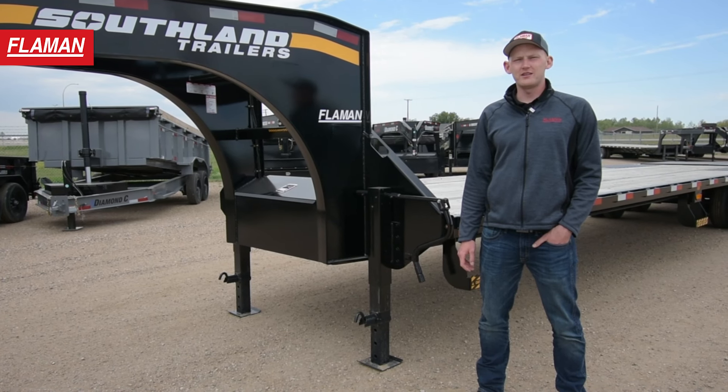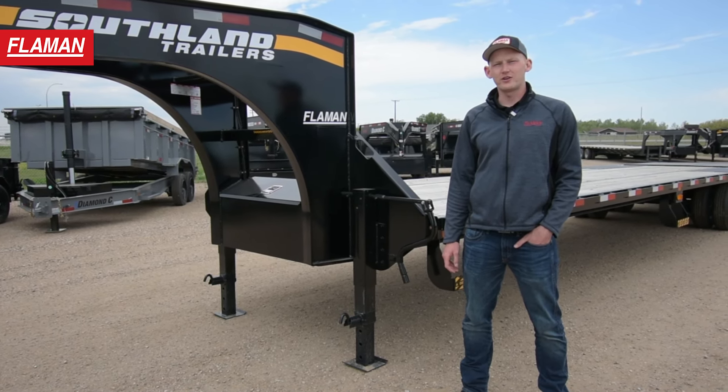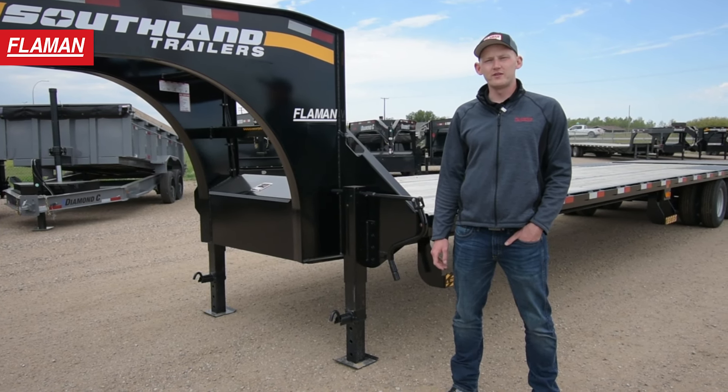Alrighty friends, that does it for today's video. If you have any questions or want to inquire about purchasing a Southland gooseneck trailer, please contact your local Flaman dealer or visit flaman.com.